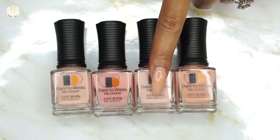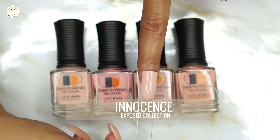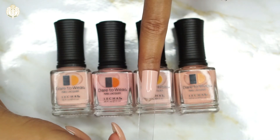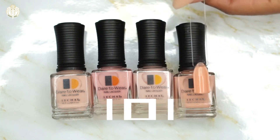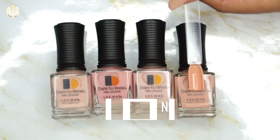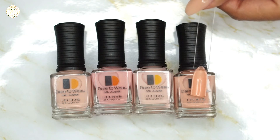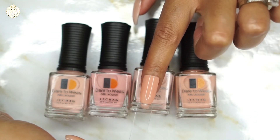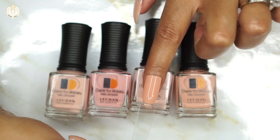The third shade is called Innocence, and this is what Innocence looks like up against my skin tone. The last shade is called Honey Buns — here is the swatch for it. It is absolutely gorgeous and of the four samples I was sent, this one is my absolute favorite. This is what Honey Buns looks like on my complexion — I absolutely love it, this is hands down my type of nude.